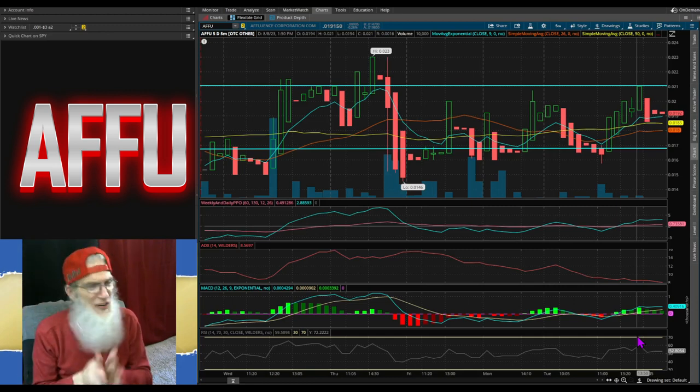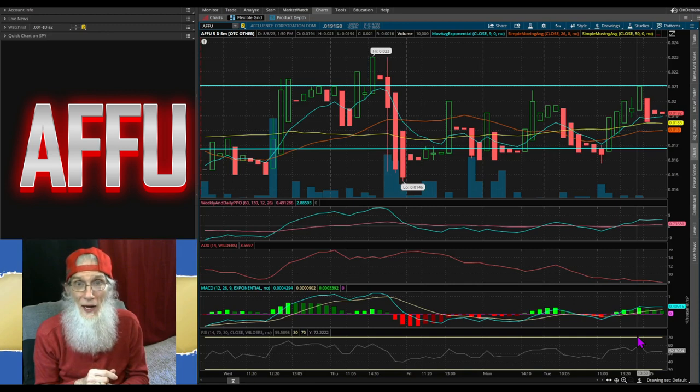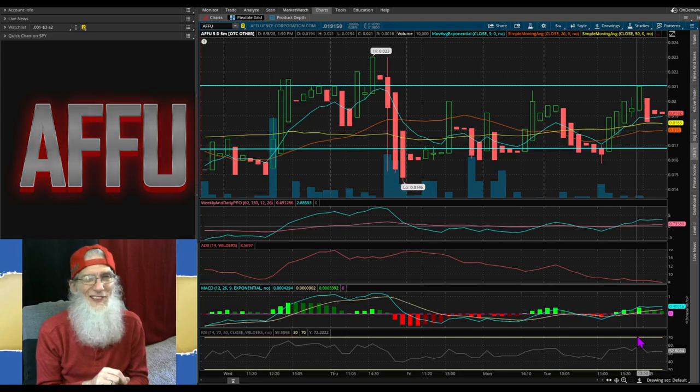The other stocks we looked at just like this deserve some more due diligence — they deserve your time if you're going to give them your money. Remember, folks, the more you know, the more you're going to grow. See ya.